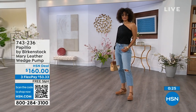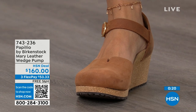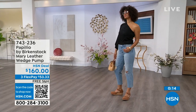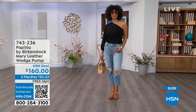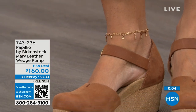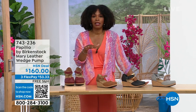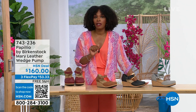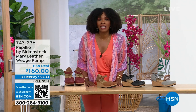I love this Mary Jane style because you can wear it with tights if you wanted to. It has the foot coverage for people who maybe just don't want to show their toes. Look how cute this is — I love this Mary wedge. This is great transitional footwear heading into summer. The wedge is adorable on the foot. Flex pay is $53 and change. Colors are Dove Gray, Black, Cognac, or Wine. The item number is 743-236.